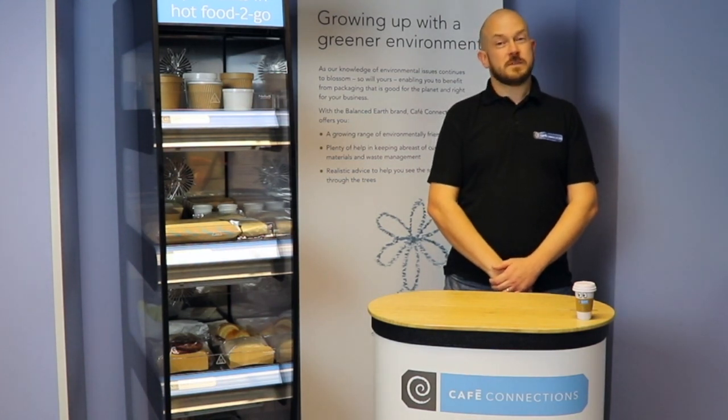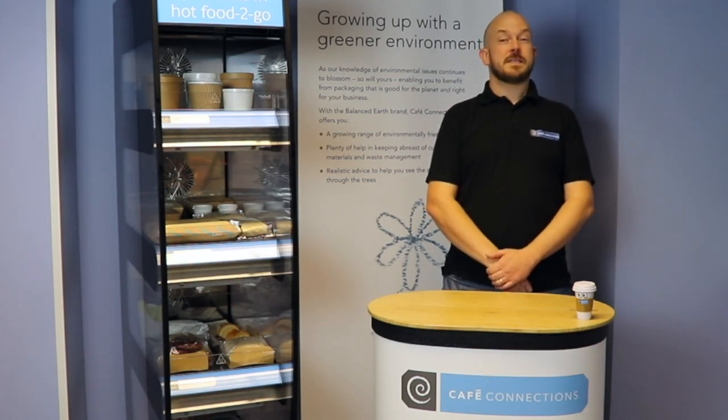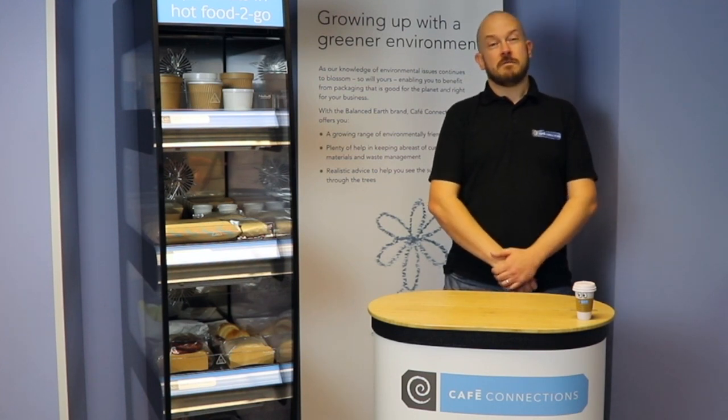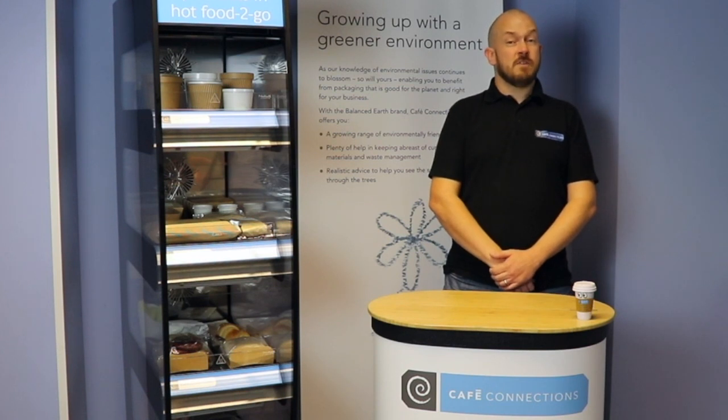It's imperative to use the correct products to present your food in the best possible condition. Just a very small difference in the cost of the packaging can make a huge difference to performance, quality and the shelf life of your food. It's worth spending time to get your packaging right.